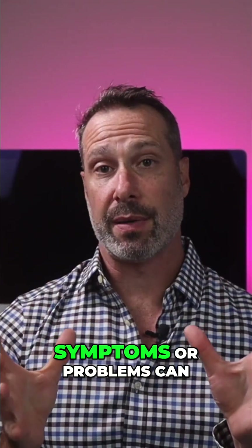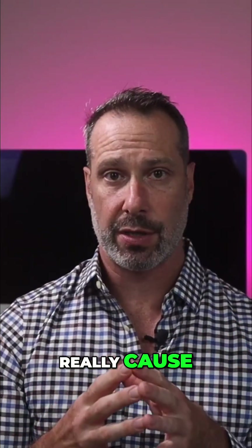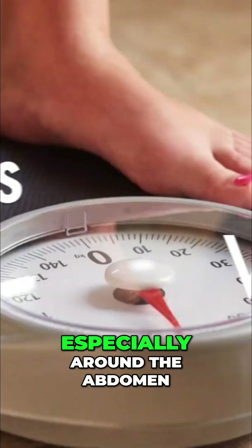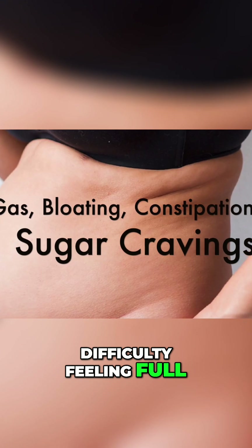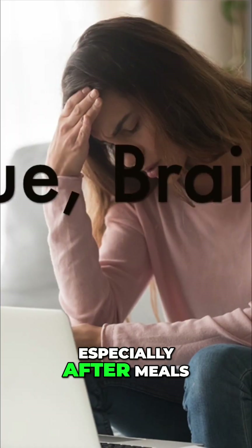So what kinds of symptoms or problems can firmicute overgrowth really cause? Here are some of the most commonly reported issues in the literature: number one is weight gain, especially around the abdomen; increased appetite; sugar cravings; difficulty feeling full; gas and bloating; constipation; low energy; and fatigue, especially after meals.